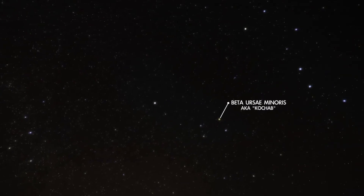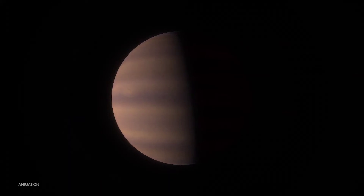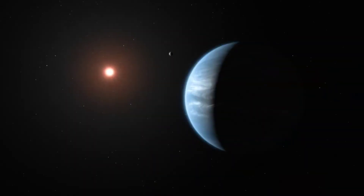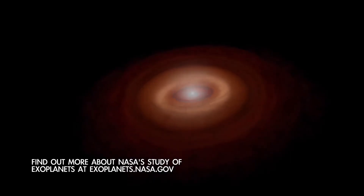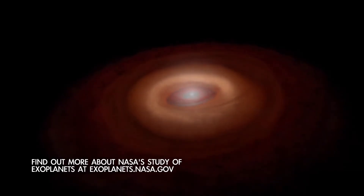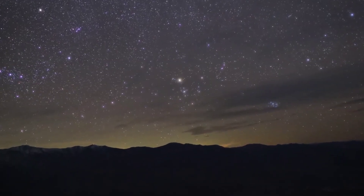And finally, wheeling around to the north is Beta Ursa Minoris, the brightest star in the bowl of the Little Dipper. This star has a six-Jupiter-mass planet in orbit around it. Researchers expect that most stars have a family of planets orbiting them because forming planets is a natural part of forming stars. And now you know how to find a few of them yourself — no telescope required.